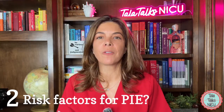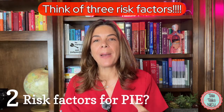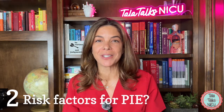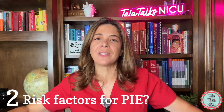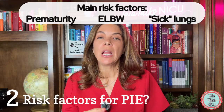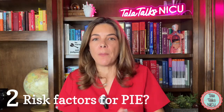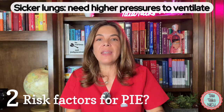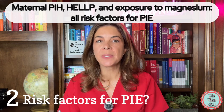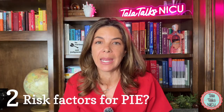Two — what are the risk factors for PIE? Think about three risk factors for any air leak syndrome. The big ones are prematurity, low birth weight, and bad or sick lungs — because if a baby has sick lungs, they need higher pressures to oxygenate and ventilate. Maternal PIH, HELLP syndrome, and higher exposure to magnesium have also been linked to an increased risk of PIE in little babies.